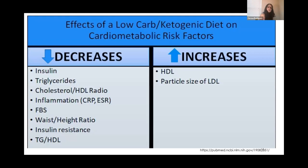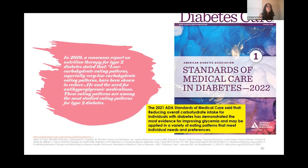Low-carb diets have been recognized as decreasing cardiometabolic risk factors: decreased insulin, decreased triglycerides, improved triglyceride-cholesterol HDL ratio, decreased inflammation, decreased fasting blood sugar, decreased waist-to-height ratio, improved insulin resistance, and improved triglyceride-HDL ratio. HDL increases, and LDL particle size increases — larger, fluffier LDL particles that don't attach to arterial walls, thereby reducing cardiovascular risk.